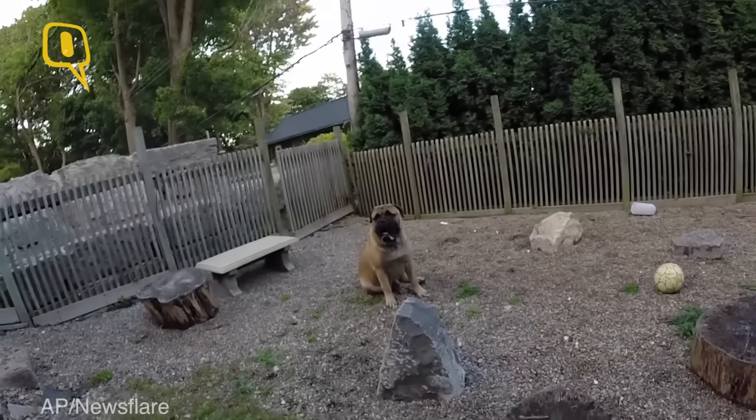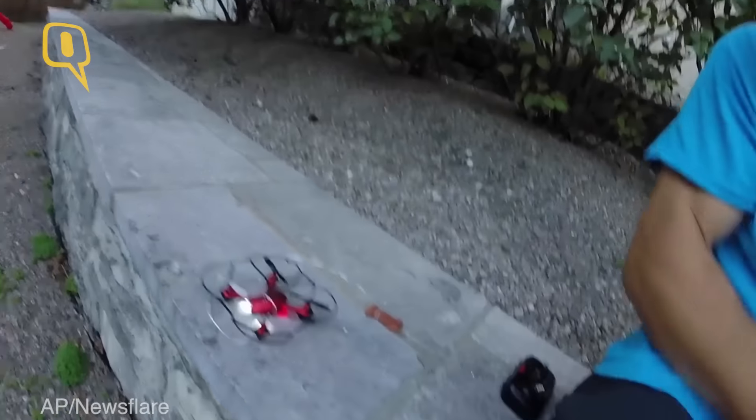I have devised an invention. If you want to feed your dog a cookie, but he's all the way over there, just use a micro-drone for delivery of the biscuit.